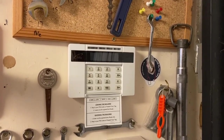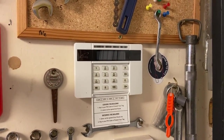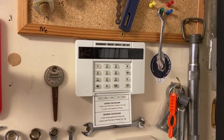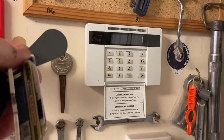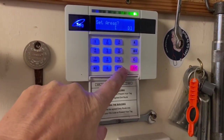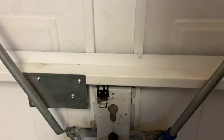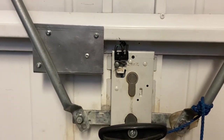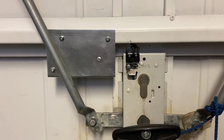I have a Euro 46 alarm and area D is the garage. Every time I try and set the alarm I seem to forget I've left the garage unlocked. So what I've gone and done is added an automatic device to lock the garage door in case I forget.